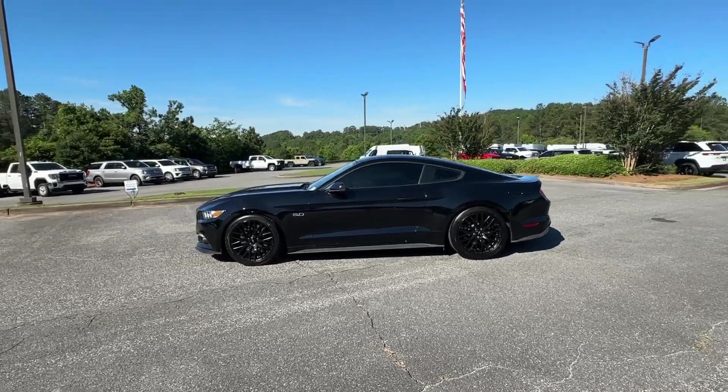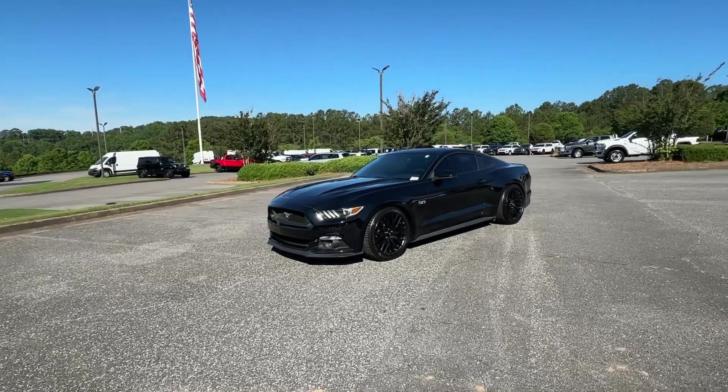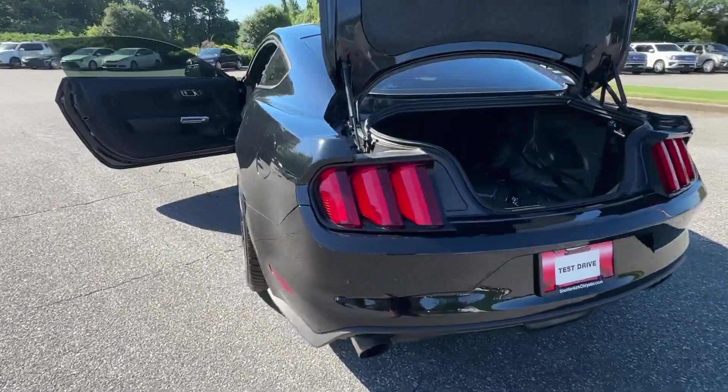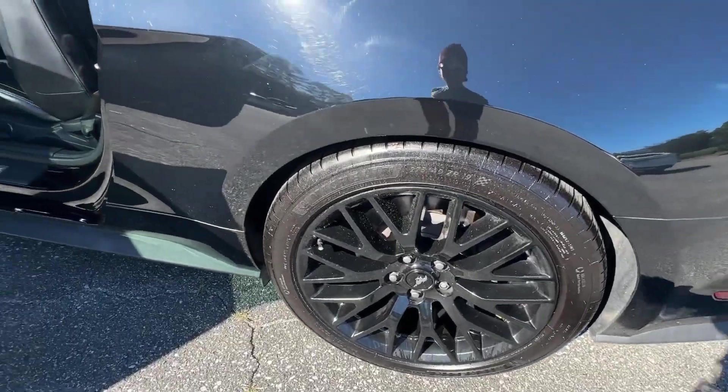The following are some of this vehicle's highlighted options: navigation system, keyless entry, cooled front seat, backup camera, power passenger seat, fog lamps, satellite radio, heated mirrors, premium sound system, and alarm.